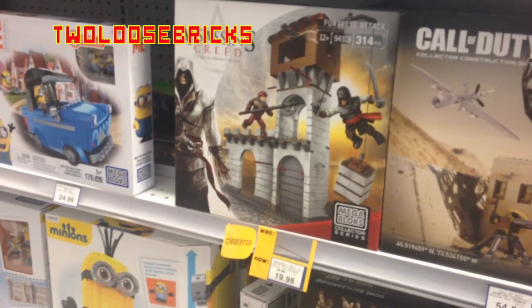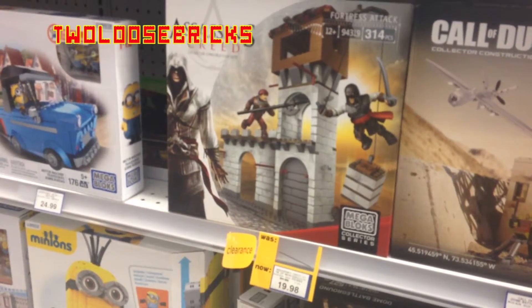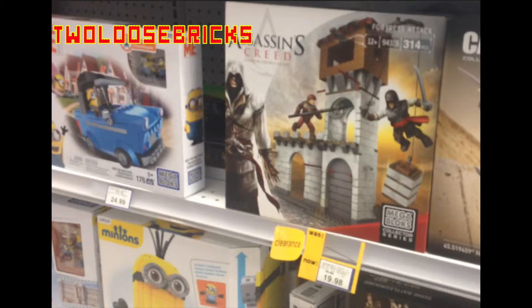The only other brick set that was on sale was this Mega Bloks Collector Series Assassin's Creed set for $19.98, which I think the price tag said it was regular $31.99 or something to that effect. So it was a little better of a deal than the Lego Atapo Trooper set. But those were the only two sets of any bricks that they had on sale at the Toys R Us today.